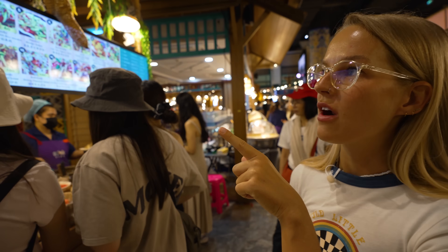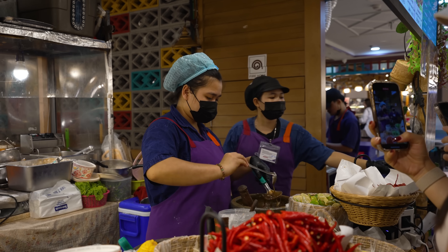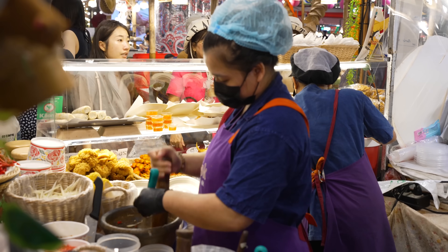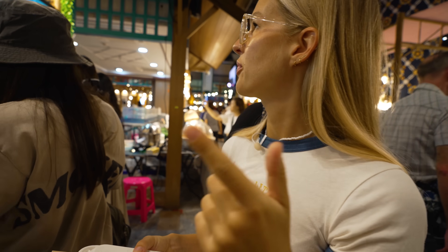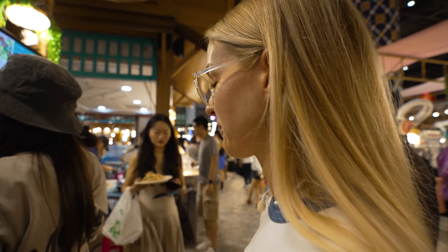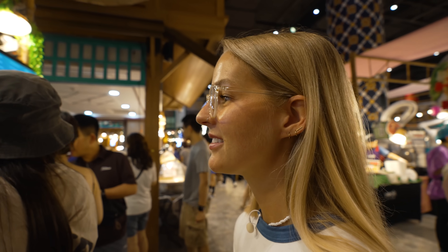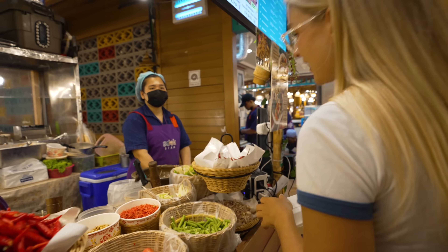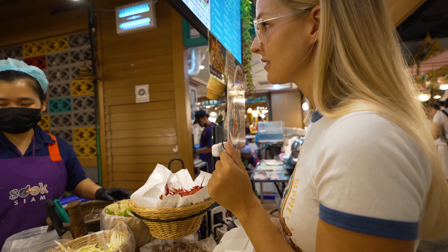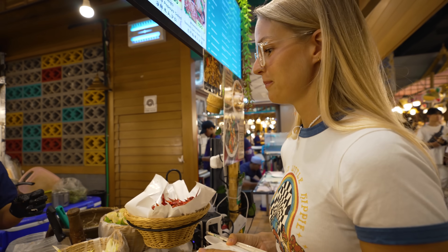I'm eyeing something up. It's called Skypod Bangra, but I want to have the Somtam Kao Pod, which is like a salted egg corn salad — it's like a papaya salad without the papaya and with corn instead. This is one of our favorite dishes. It's so good, you can't miss it. I ordered three chilies.